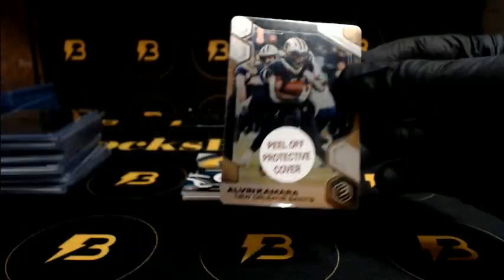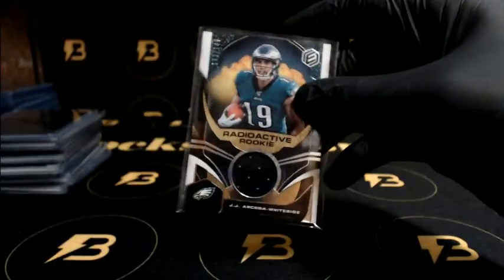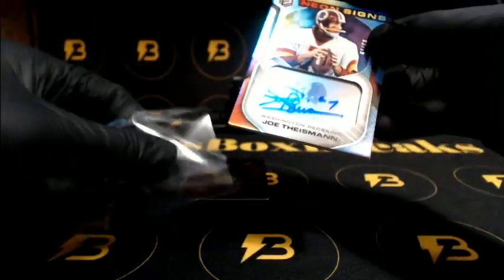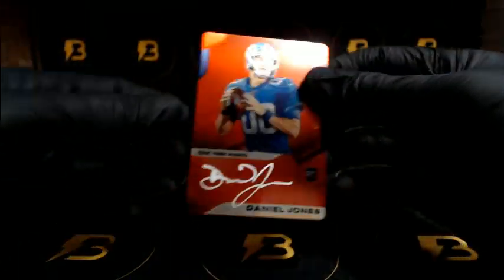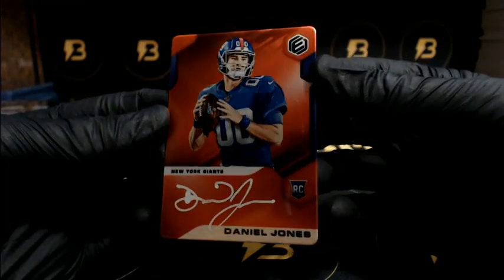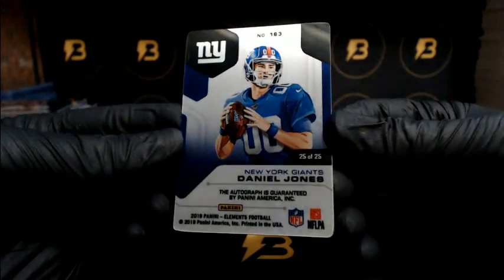Alright, we got Kamara for the Saints going out to 75. We got JJ Arcega-Whiteside to 149 for the Eagles. A nice Joe Theismann out of 15 for the Redskins — neon signs. And coming up, look at this — how about Daniel Jones! That is a sharp looking card. Daniel Jones, silver ink, bright red.